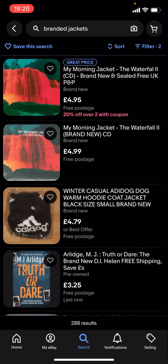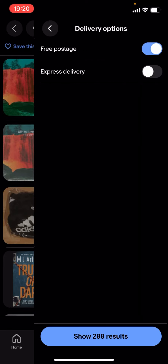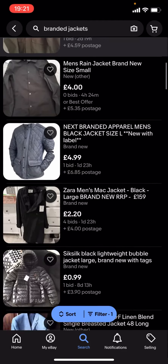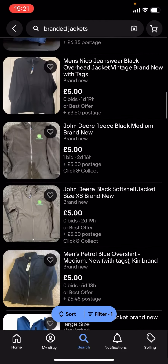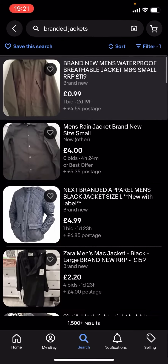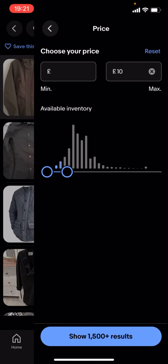So I'll just turn free postage off — as you can see it'll show a lot more results. You can basically find a lot more branded jackets. You can change the price; it doesn't have to be under £5, it could be £10 or even £30.